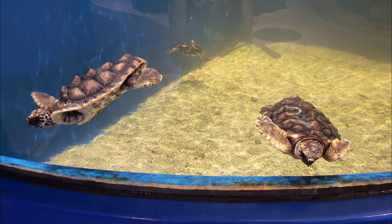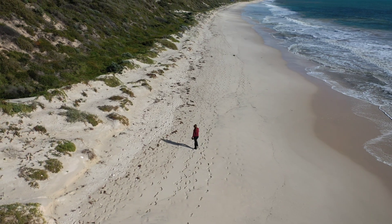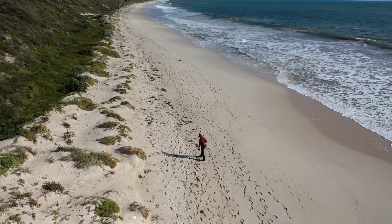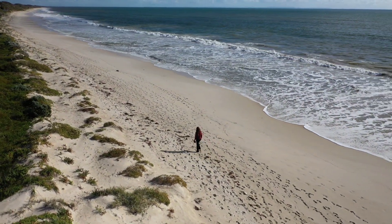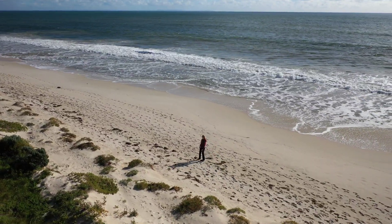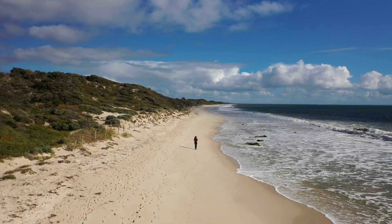These tiny turtles essentially go into shock. Their metabolism slows to almost nothing. They can't swim properly, they can't feed, and they certainly can't navigate back to warmer waters. Most cold stunned turtles never make it. They die silently out at sea, their tiny bodies sinking into the depths of the Indian Ocean. We will never know how many thousands are lost this way every year.